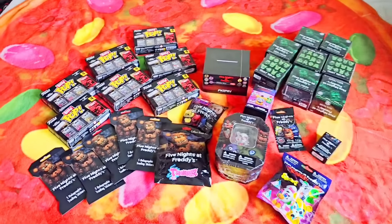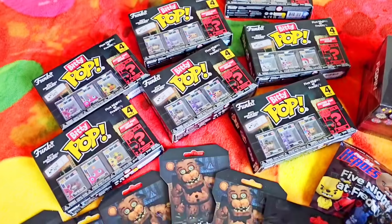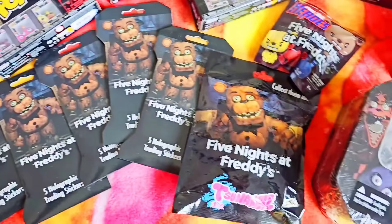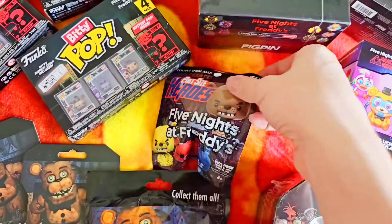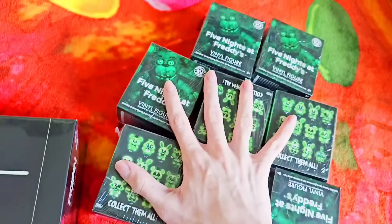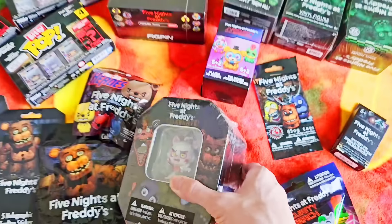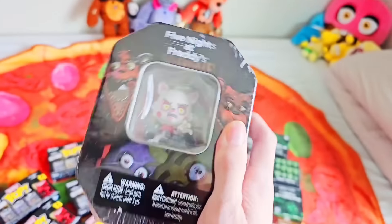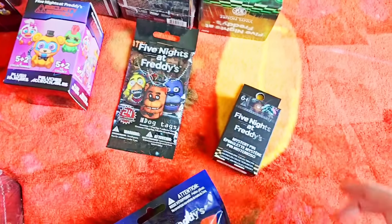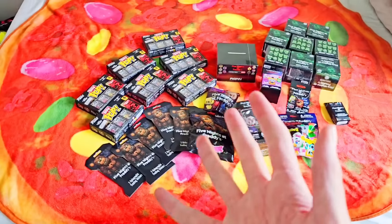We have an absolute ton of Five Nights at Freddy's Blind Boxes. We have seven Biddy Pops, tons of FNAF Trading Cards, FNAF Squishies, a vintage 2016 Pine-Sized Hero, an entire $150 case of sealed FNAF FigPins, tons of super expensive sealed Wave 2 FNAF Blind Boxes, 2016 super old super rare sealed FNAF Tin, original 2016 FNAF Dog Tags, some brand new FNAF Pins, and FNAF Squishies.